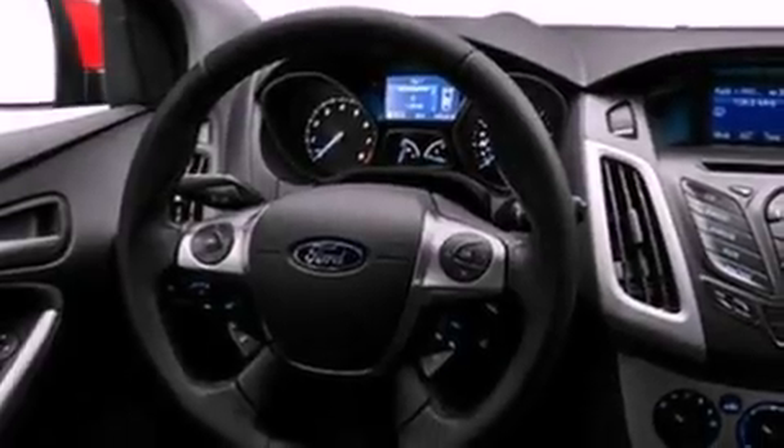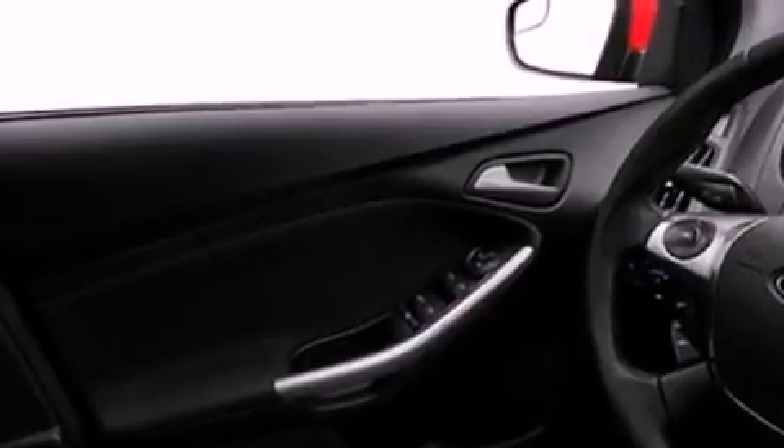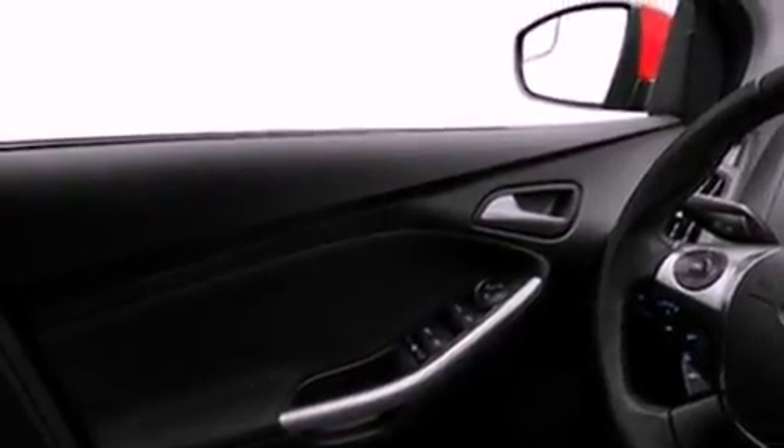A low tire pressure indicator. Traction control and stability control systems. Full power accessories. A CD player. A four wheel independent suspension. A rear spoiler. Front fog lights. Dusk sensing headlights. Air conditioning. And a multi-link rear suspension.